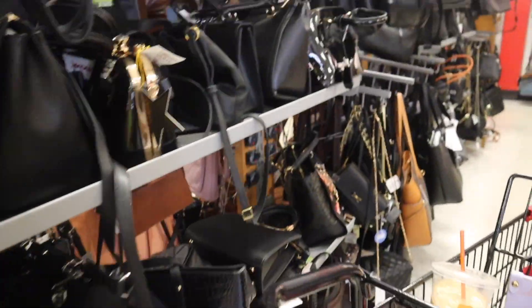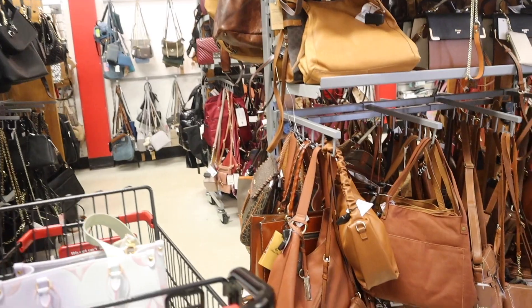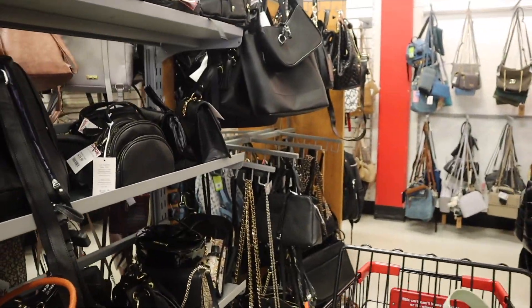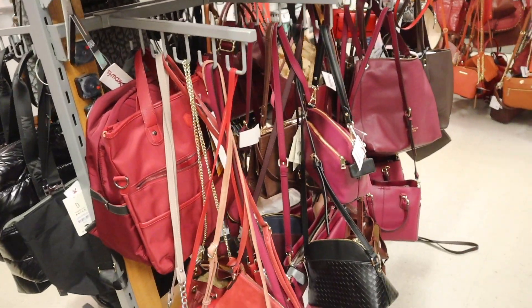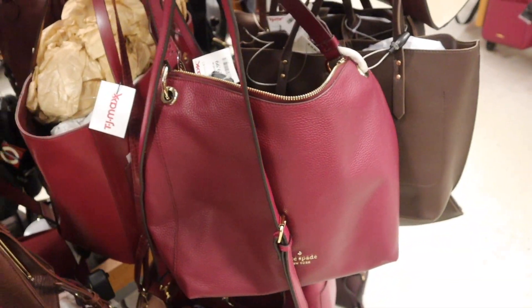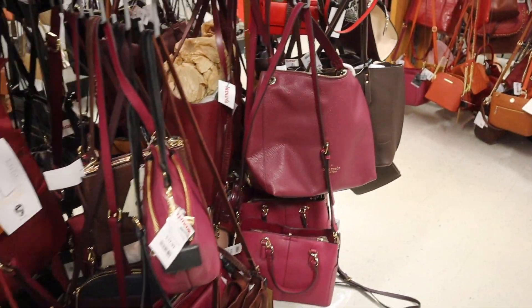There's so much to look at on the other side — if you see anything throughout the video, drop a comment below. Wait, this is Kate Spade — even better! If you guys like the shade of purple, it's priced at $130 with a pop of gold — such a deal.